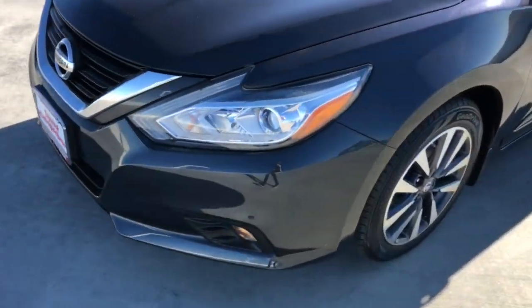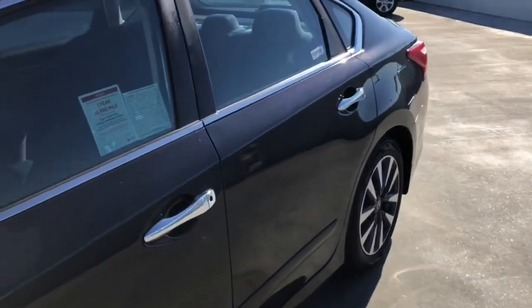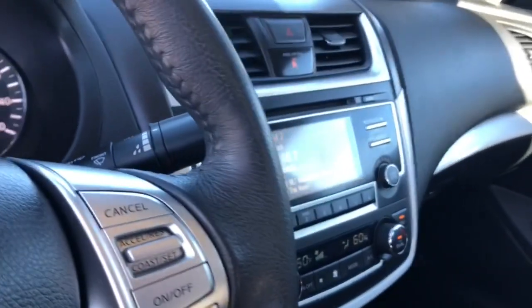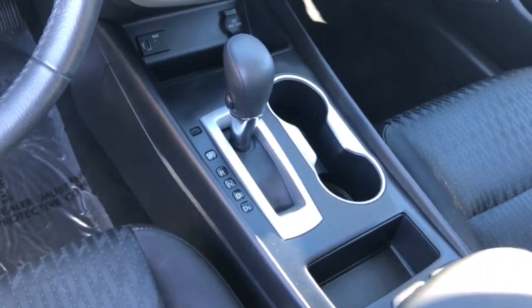These are just some of the great options this vehicle comes with: keyless entry, backup camera, remote engine start, fog lamps, keyless start, satellite radio, multi-zone AC, electronic stability control, aluminum wheels, and blind spot monitor.